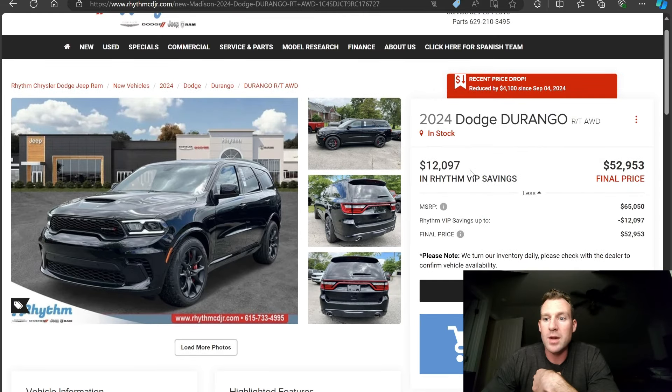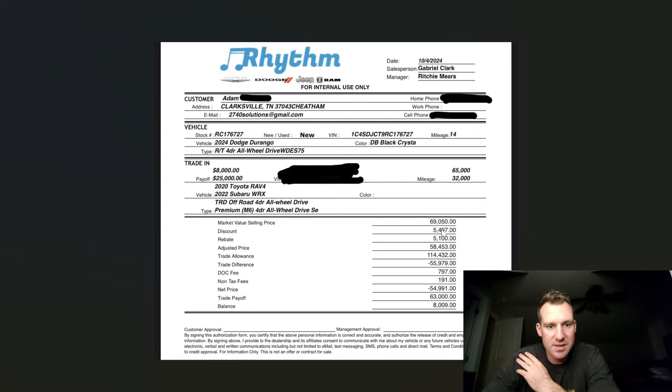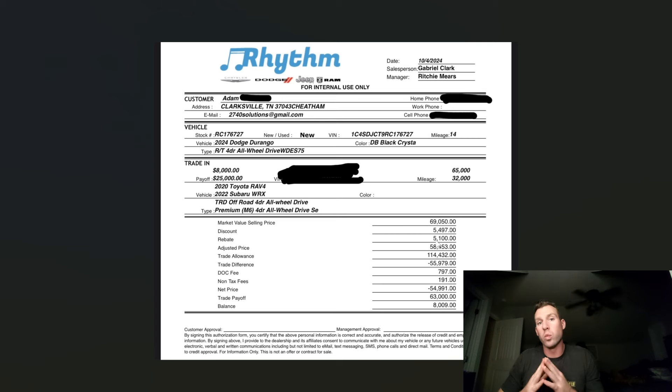So you'll notice now there's a final selling price where they're offering essentially 12 grand off MSRP. They have a dealership discount as well — and this is one of the reasons I wanted to bring this video to you guys. Dodge's rebate is coming out of Dodge's pocket, not the dealership's. The dealership discount that's coming out of their pocket is essentially $5,497. So when you stack those two together, it's almost 12 grand off.